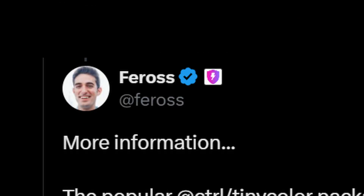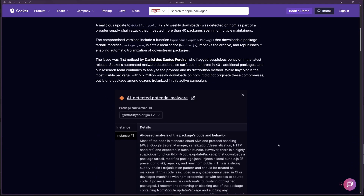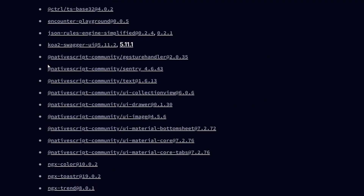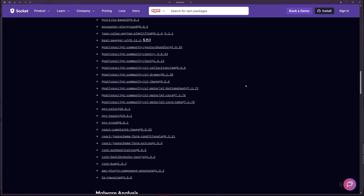Shout out to Ferris on Twitter. This incident affected 40-plus packages, including packages from AngularTix, from Control, and from the NativeScript Community. If you have installed at least one of the affected packages, make sure you remove them. I'll put the link to the full list in the description below so you can check for yourself.